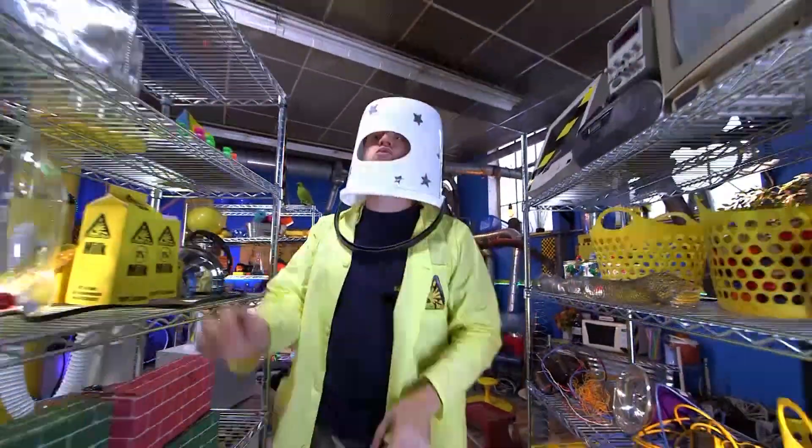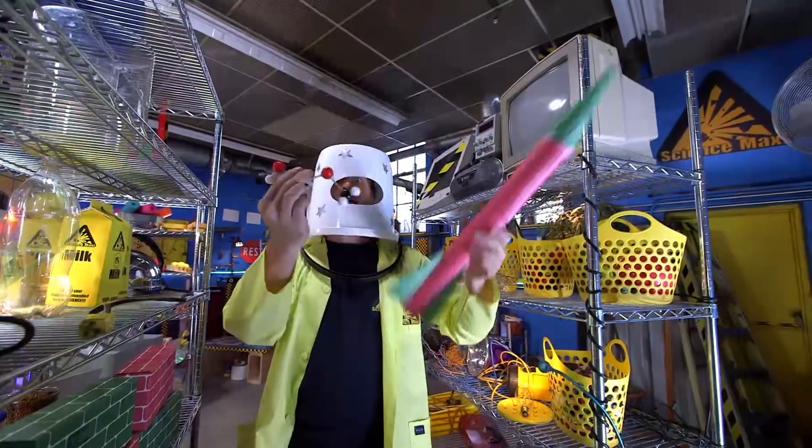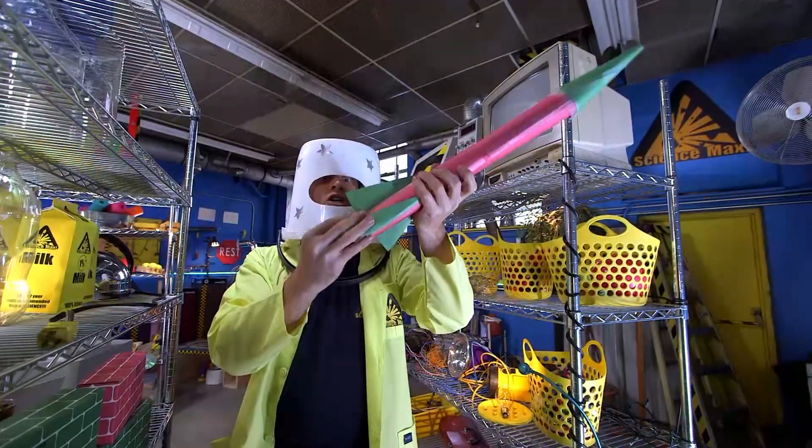But today, Science Maximites, we are going to be building rockets powered by chemistry! Chemical powered rockets away!